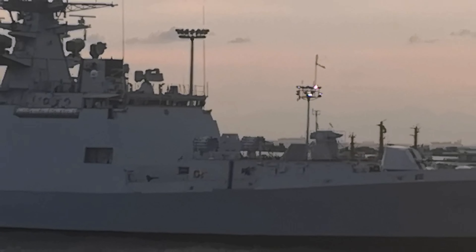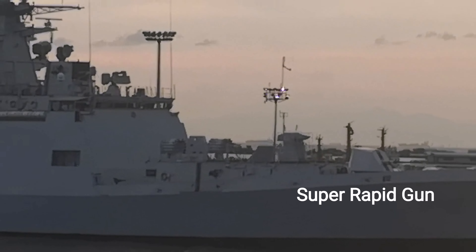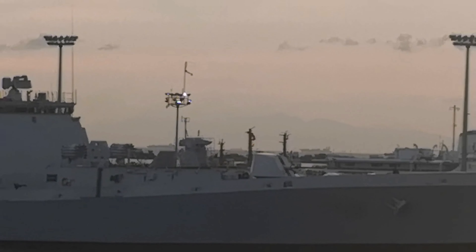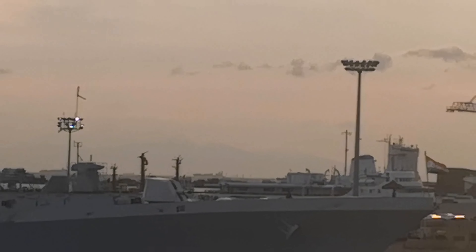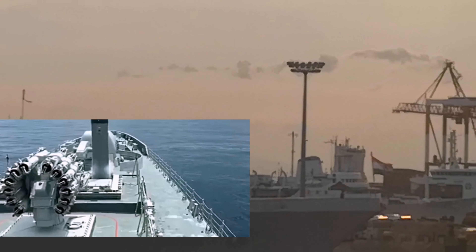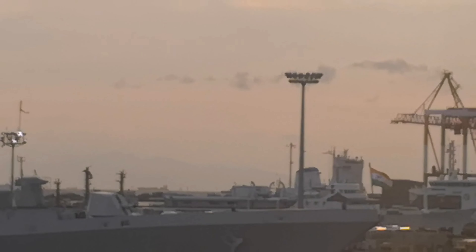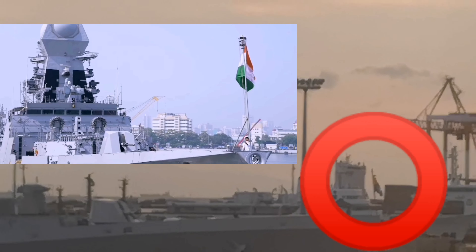The main gun of this Navy ship is an OTO Melara 76mm Super Rapid Gun Mount, or SRGM. It also contains a mix of Russian, Indian, and Western weapon systems, including the BrahMos supersonic anti-ship missiles, RBU 6000 anti-submarine rocket launchers, and DTA 53956 torpedo launchers.